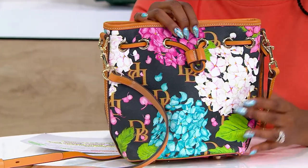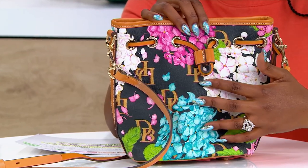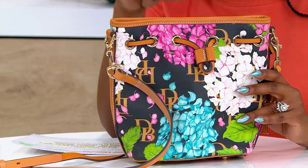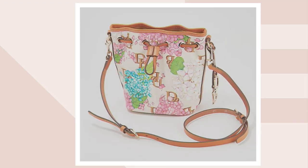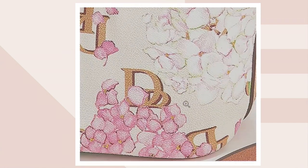Two color choices, but just know that that's the background — everyone will get the gorgeous colors in the hydrangeas. This is your black, and then we have a cream option available for you as well, but these are unfortunately never coming back in stock. It's part of a special collection that Dooney and Burke did.